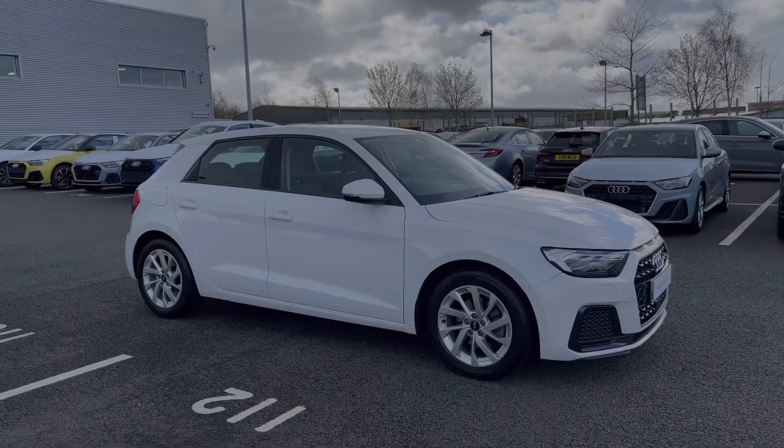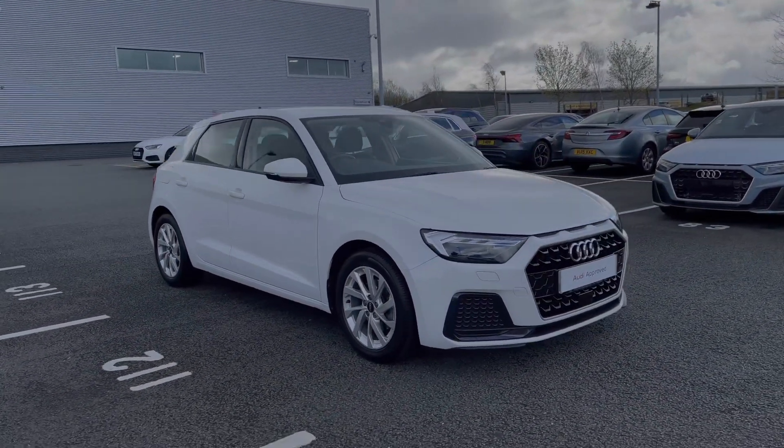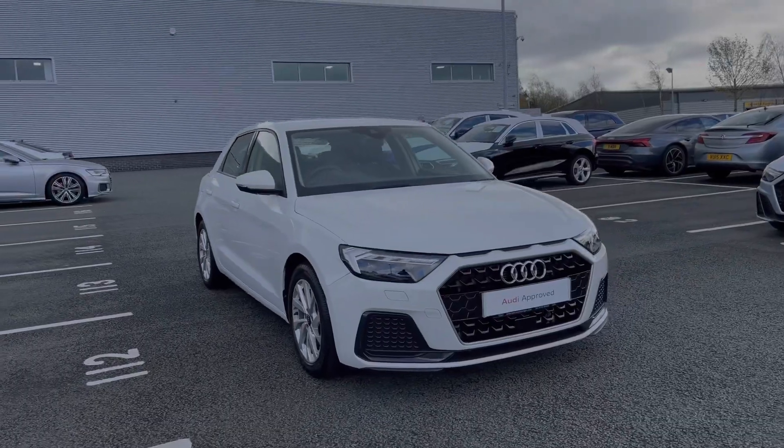Hello, my name's Ben from Stoke Audi and today I'm going to be talking you around this Audi approved used vehicle. This is a 2021 Audi A1 Sportback Sport 30 TFSI with the 6-speed manual gearbox.